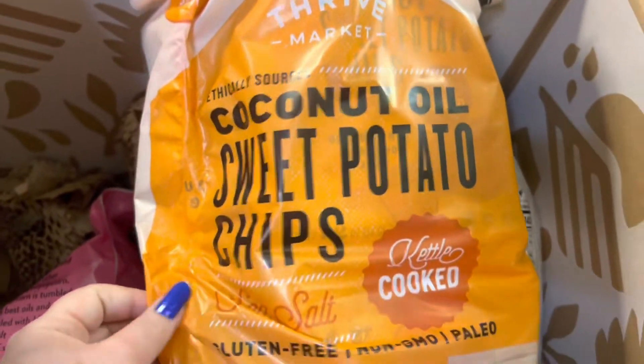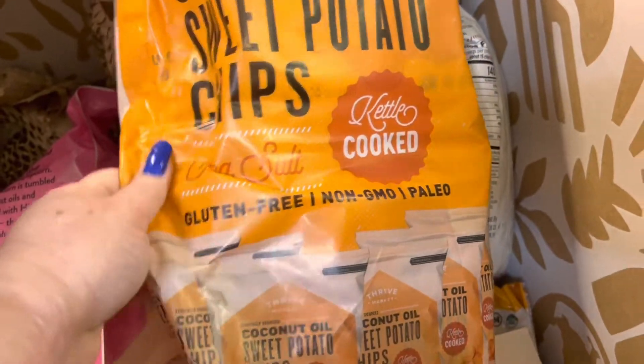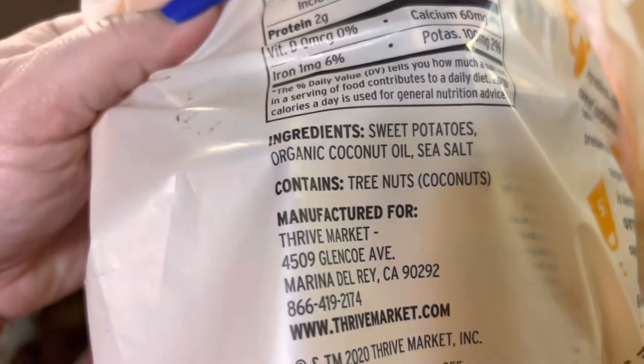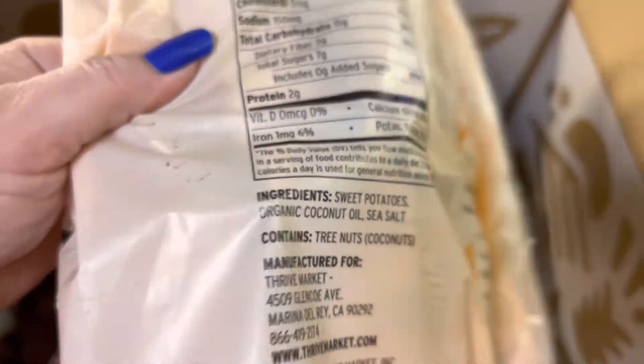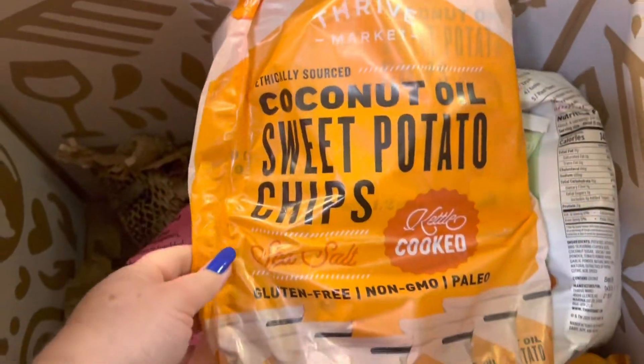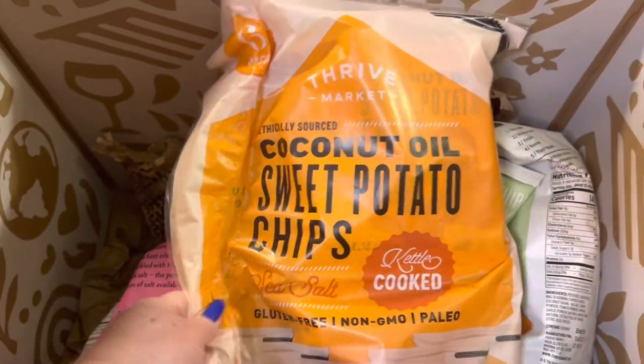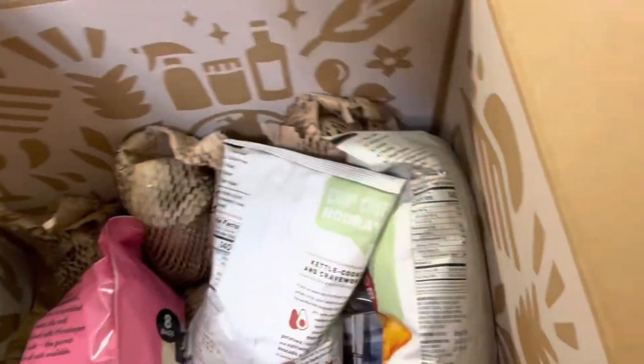I have some coconut oil sweet potato chips. These are kettle cooked, gluten-free, non-GMO, and paleo. The ingredients are: sweet potatoes, organic coconut oil, and sea salt. No bad oils — just three ingredients. They're also using sea salt instead of conventional salt, so this is good for you too.